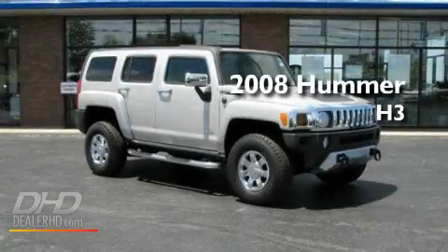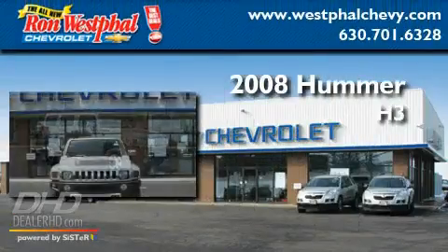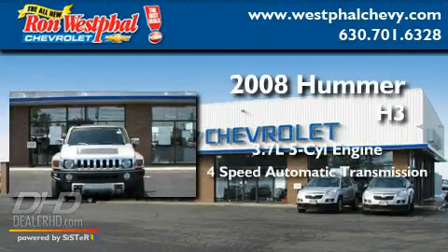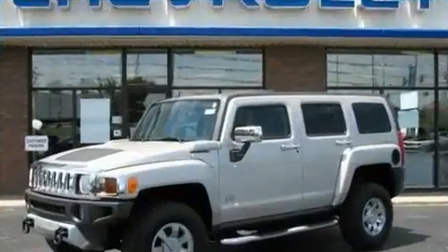This is a 2008 Hummer H3. It has a 3.7-liter five-cylinder engine, a four-speed automatic transmission, and four-wheel drive.